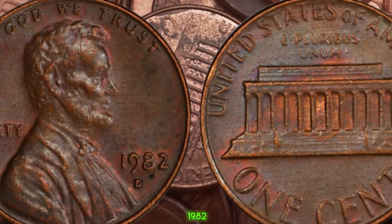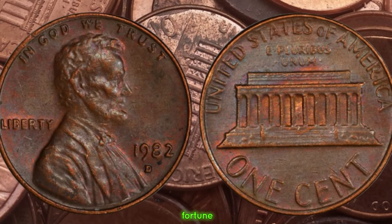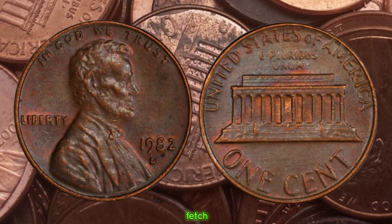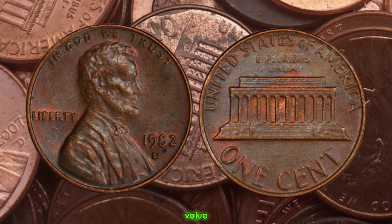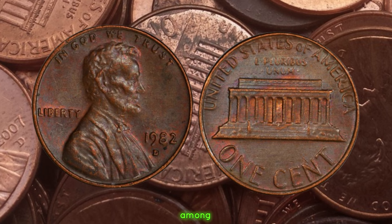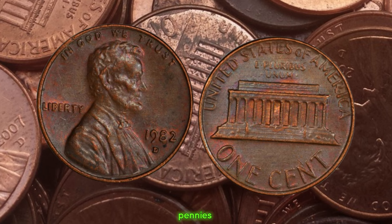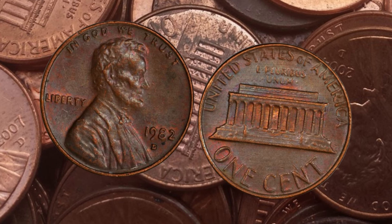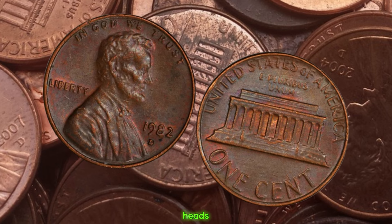If your 1982 D penny weighs closer to 3.11 grams, you might just be holding on to a small fortune. Not only do these copper 1982 D pennies fetch a hefty price due to their rarity, but their condition also plays a significant role in determining their value. Coins in mint condition can command even higher prices at auctions and among collectors. Whether you're a seasoned collector or someone who stumbled upon an old jar of pennies, it's always worth taking a closer look at what treasures might be hiding in your collection.